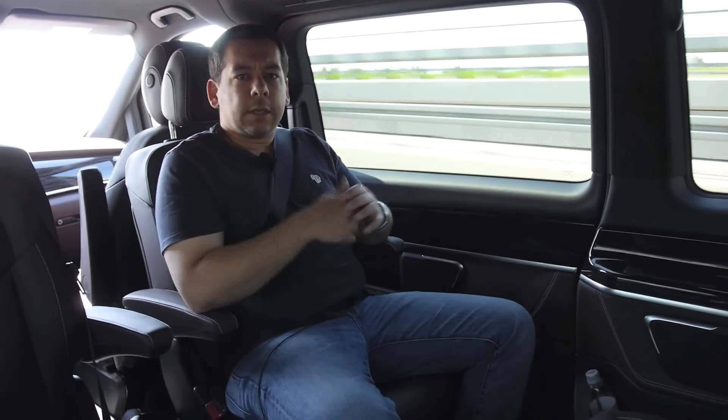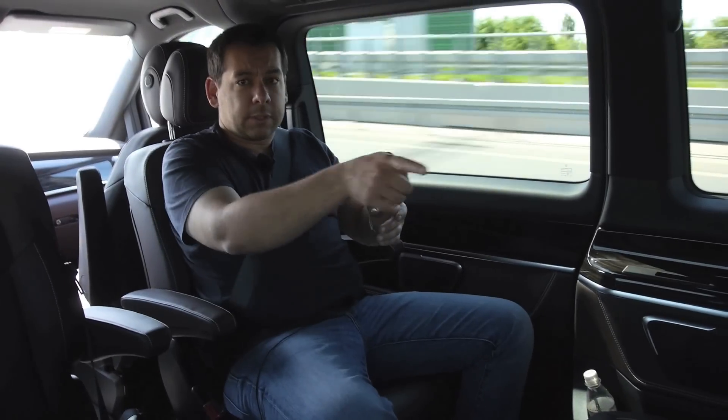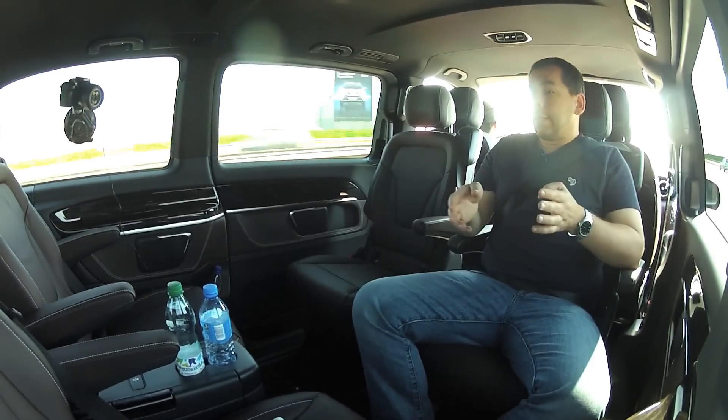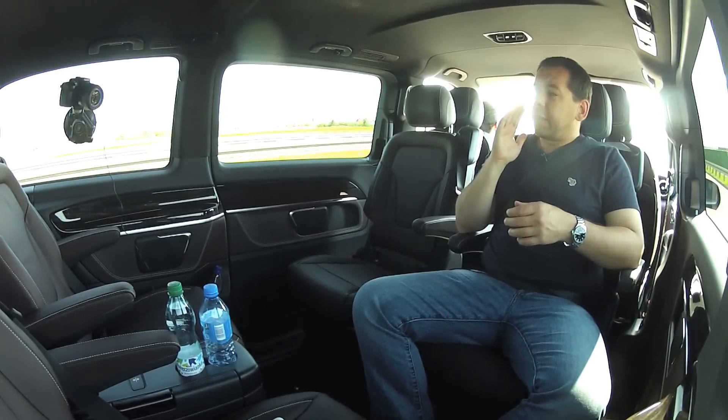Two more issues in the back: first, the whole car wobbles and jumps back there — it's not as comfortable as in the front. Second, communication with the driver is a problem, especially from the rear seats, as the driver can't hear you unless you shout. You can specify an optional intercom, which is worth considering for family use. For business meetings, though, you probably don't want the driver listening in on your conversations.